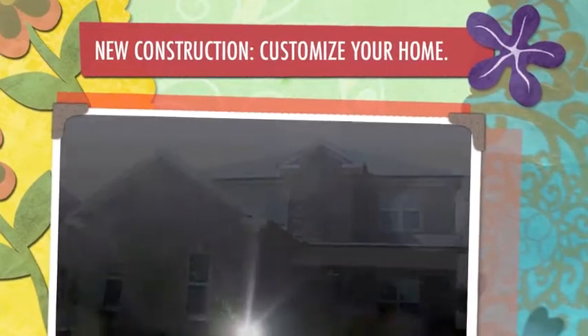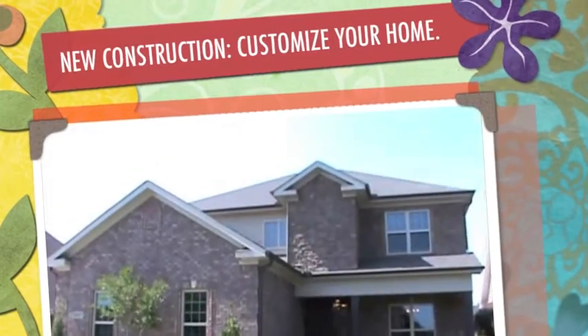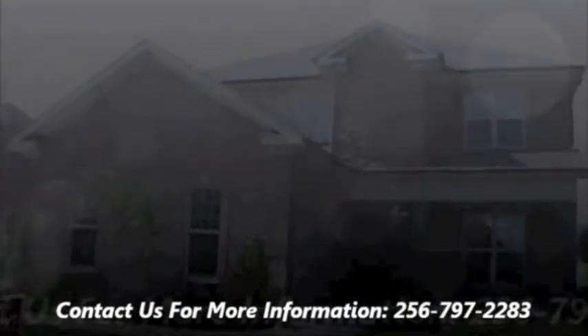This is an example of the exterior elevation of the home, which you can change. It has stone on the front face, a covered front porch, undercarriage lighting, and the builder includes a 90-gallon plant package.